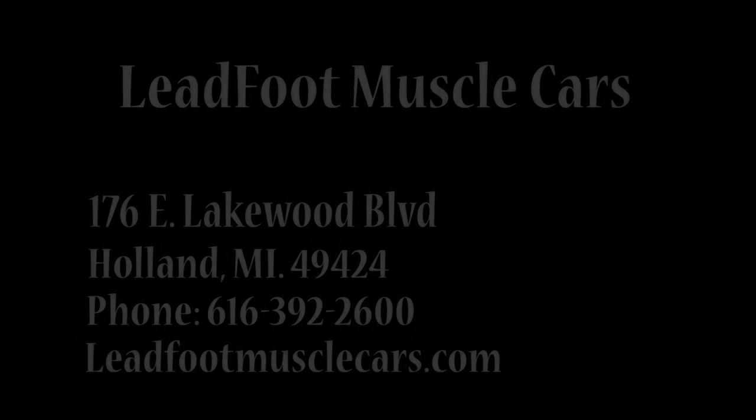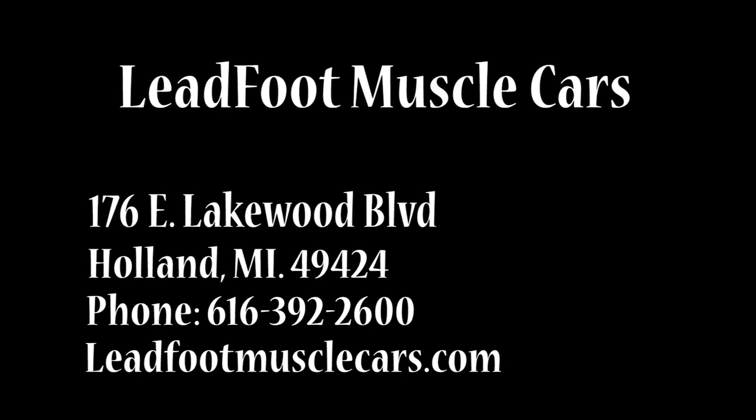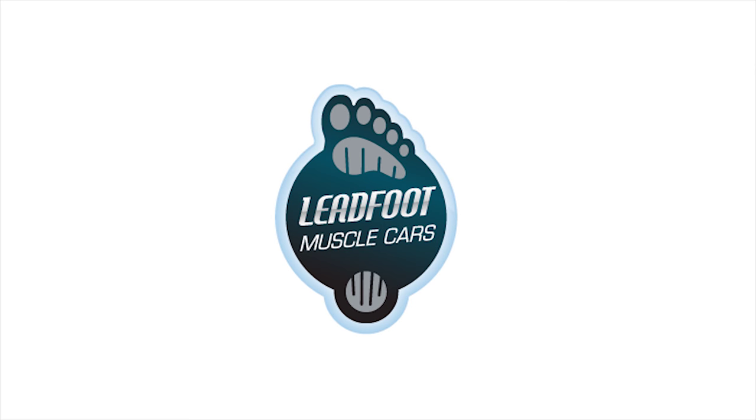So come on by to Leadfoot Muscle Cars. We'd love to see you in our showroom at 176 East Lakewood Boulevard in Holland, Michigan. Or visit the website leadfootmusclecars.com. We're looking forward to seeing you.